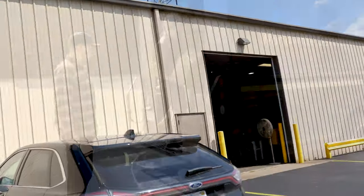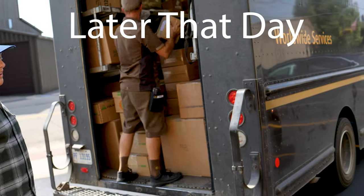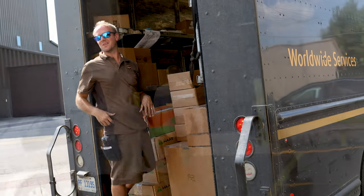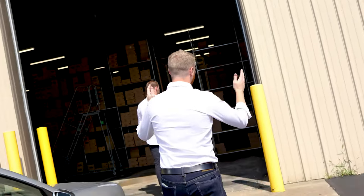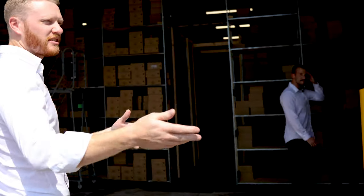You guys come every day. Shipping out some Grantstone boots. These UPS guys are the best. Right now the way it's set up, we have two warehouses — one for the inventory and then one for the packing, polishing, inspecting, and shipping.